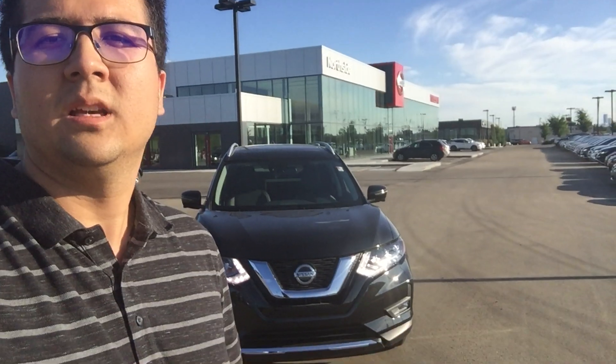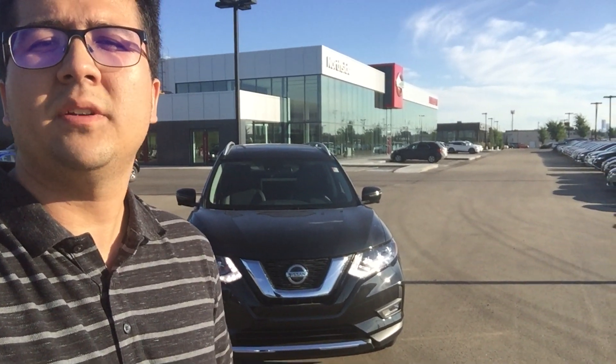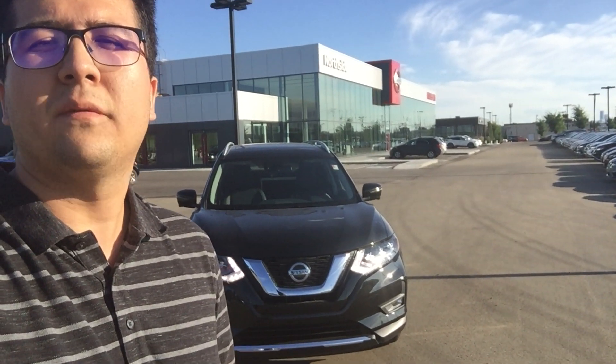Once again, this is Morgan here from Northside Nissan. If you have any questions just give me a shout at 780-456-1449. Thanks!